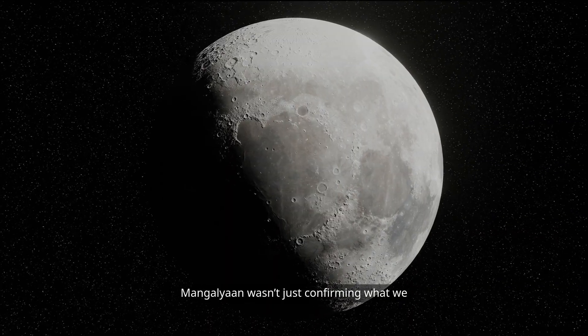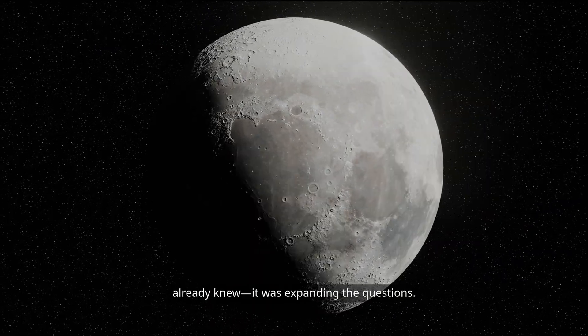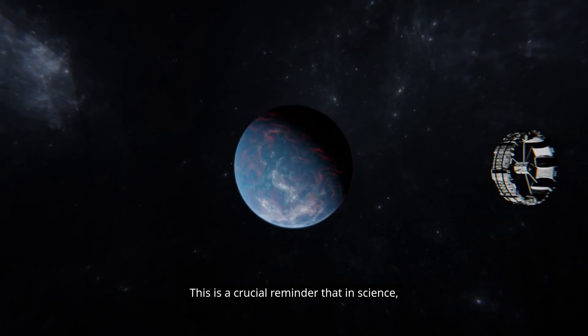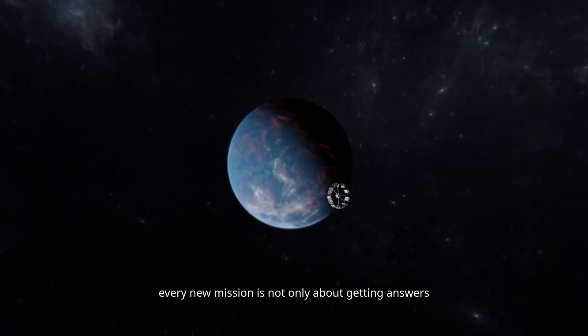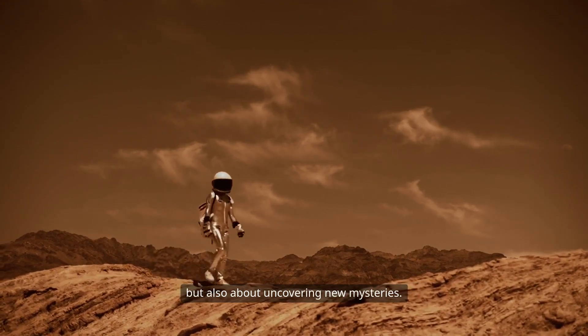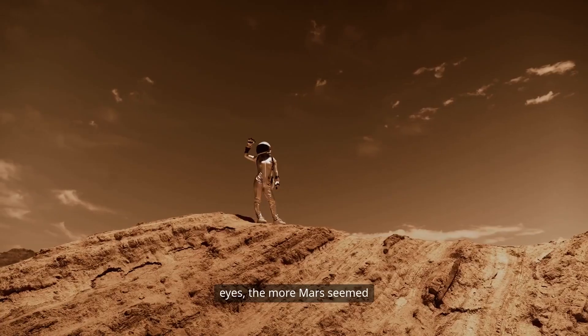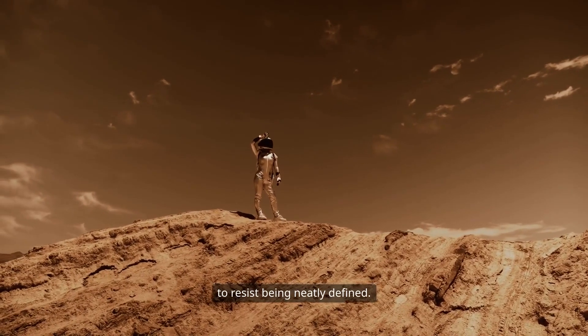Mangalyaan wasn't just confirming what we already knew — it was expanding the questions. This is a crucial reminder that in science, every new mission is not only about getting answers, but also about uncovering new mysteries. The more we looked through Mangalyaan's eyes, the more Mars seemed to resist being neatly defined.